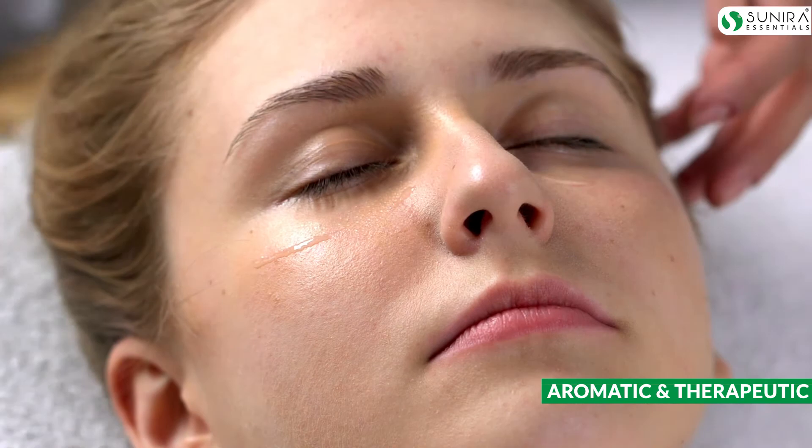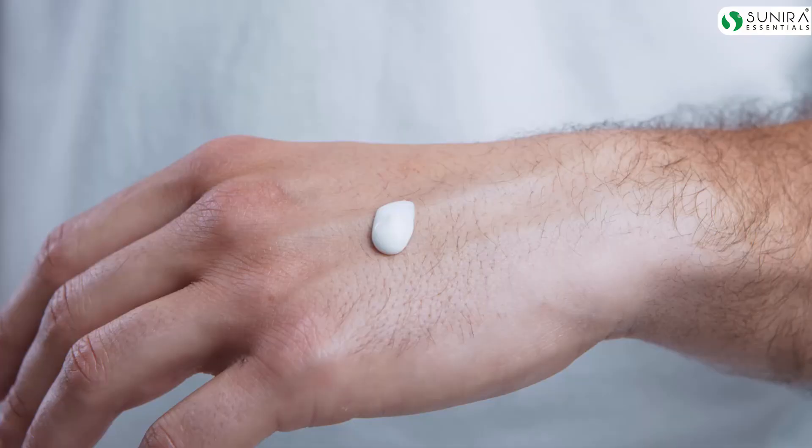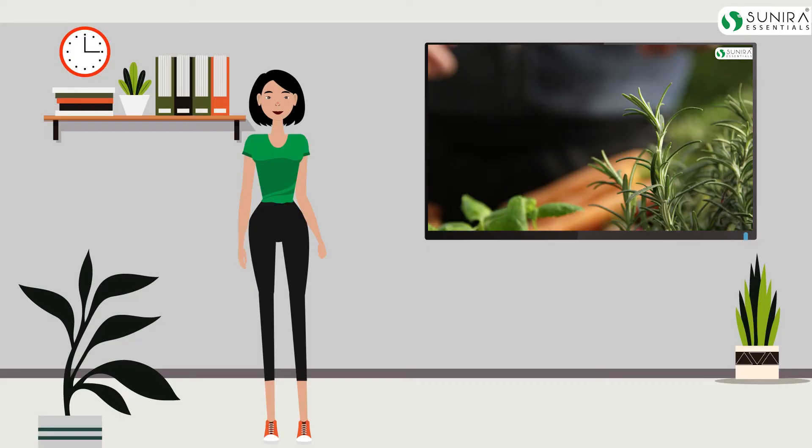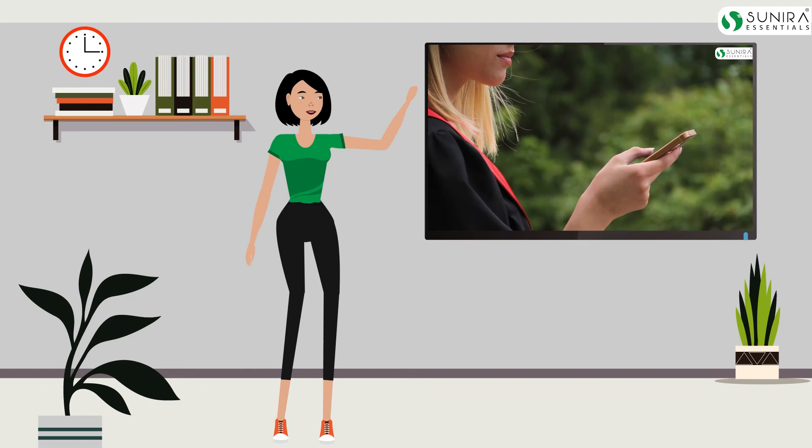Lastly, essential oils are also applied topically to the skin for their aromatic and therapeutic properties. A lot of pain-relieving massage creams and lotions contain essential oils. I believe now you understand what essential oils are and how you can benefit from them.